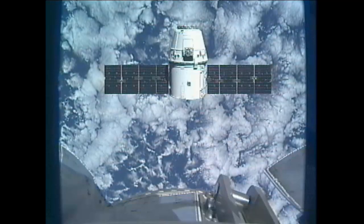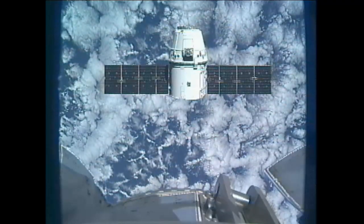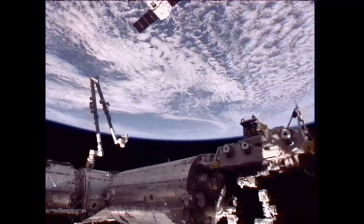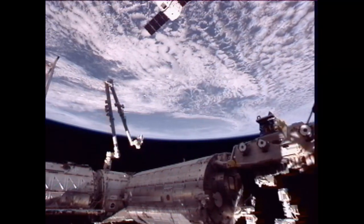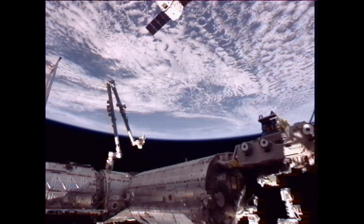Houston Station, we complete step three and crew is ready for Dragon approach to capture point. Andre, we copy — you've completed the brief, stand by.